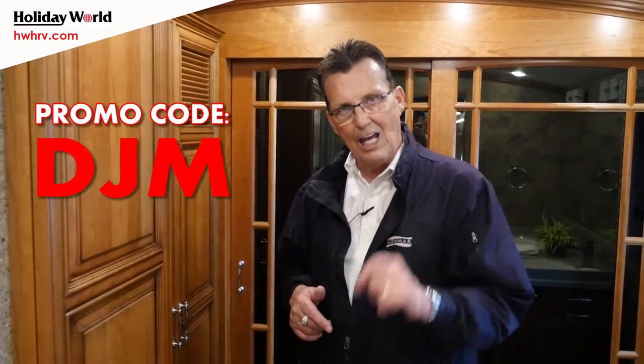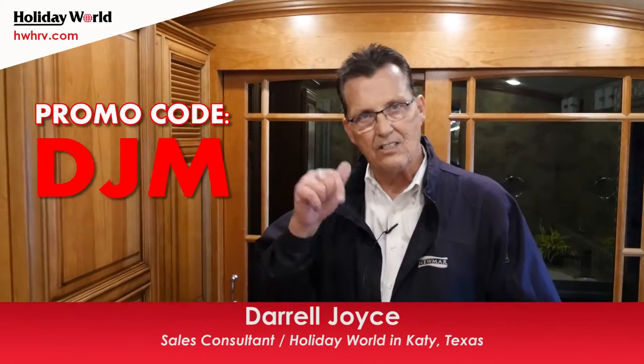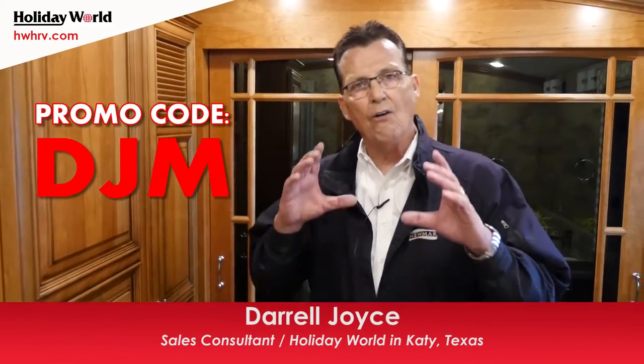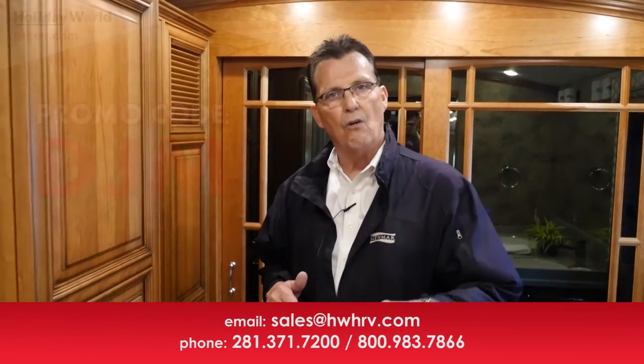Honestly folks, the very best built motorhome in the industry. I can't tell you enough about the ride and drive — come and drive the coach with me. I've been doing this for many many years. If you ask for Daryl Joyce here at Holiday World, I will take you out personally and we'll drive this motorhome. If you mention the code DJM — the special code attached to this one remaining 2016 Mountain Air — I'll get you an unbelievable price. Ask for me by name, come look at the new 2016 Mountain Air model 4553, and I will take you for a ride. You're going to be amazed.